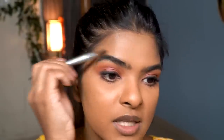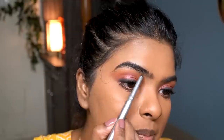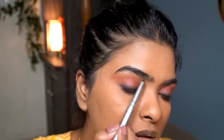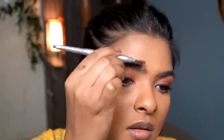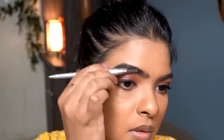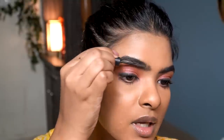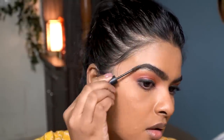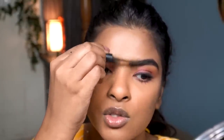Moving on to eyebrows — I comb through them first, then fill in any sparse areas slightly to create an arc. I set them in place using ELF eyebrow mascara, going in at an angle and brushing through with light strokes to keep them natural-looking.